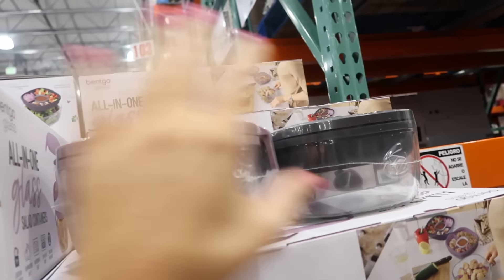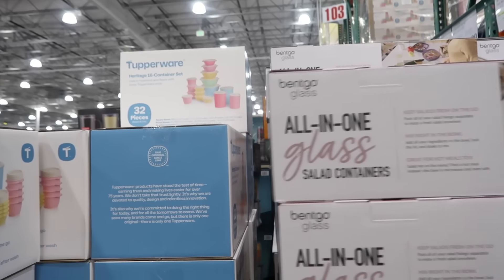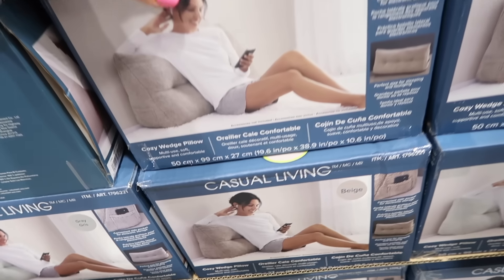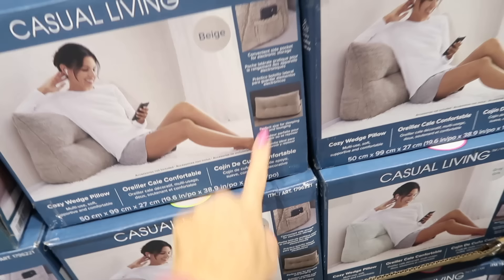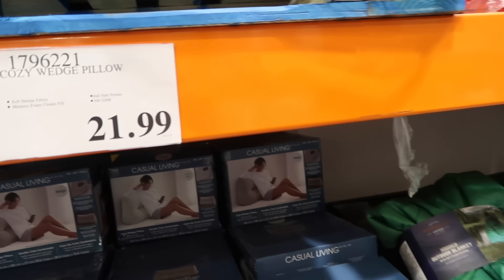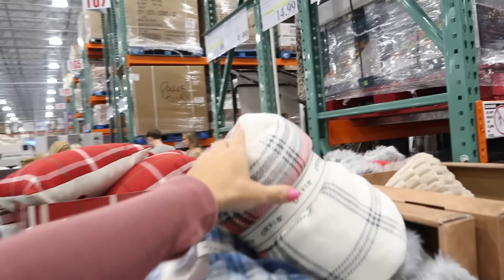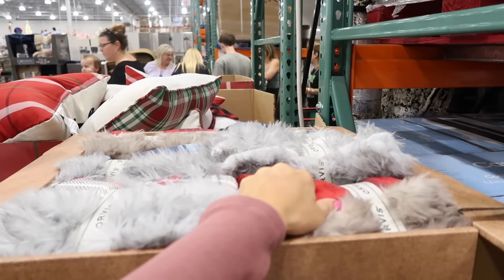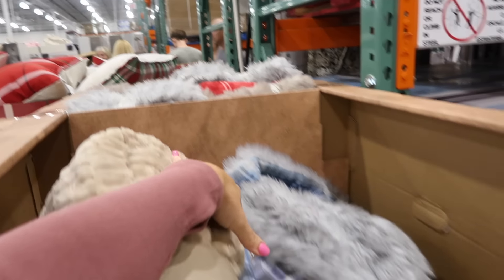Also new Bentgo glass two-packs — a little bigger, in purple and gray — for $24.99. New cozy wedge pillow in soft sherpa fleece with a side pocket in beige for $21.99. New Orvis cozy throws, 60 by 70 inches, machine washable, in white plaid, blue, and red and white print, for $17.99.